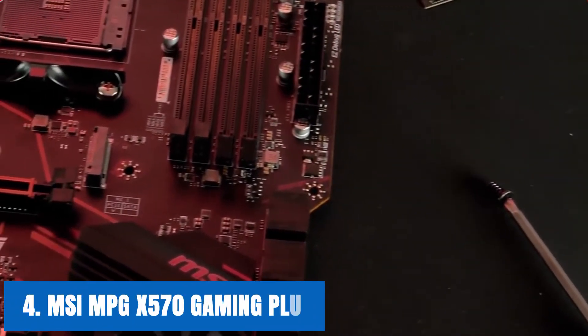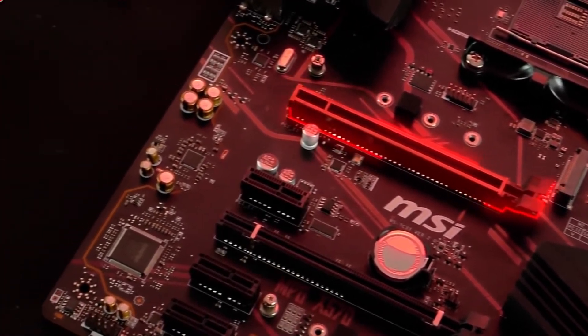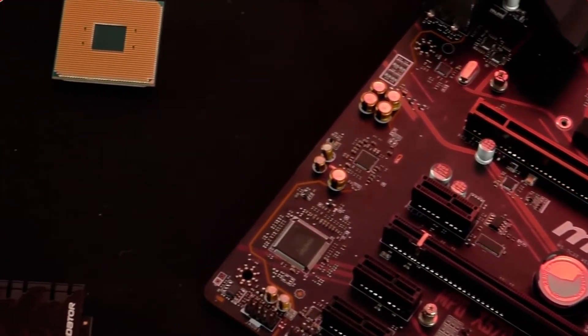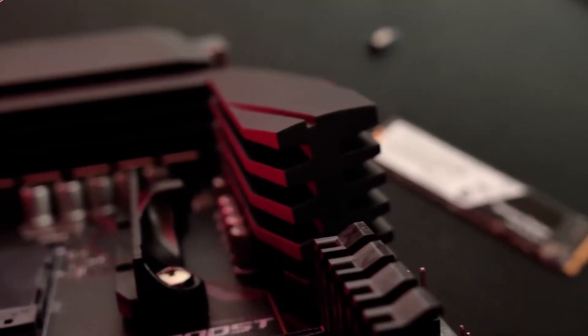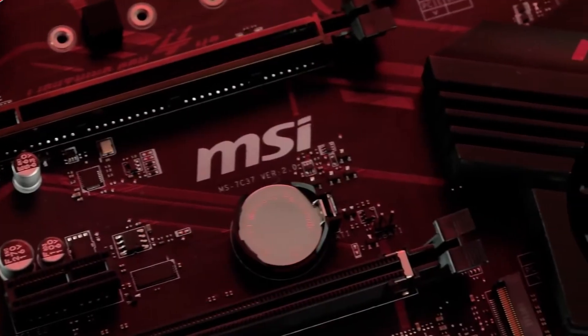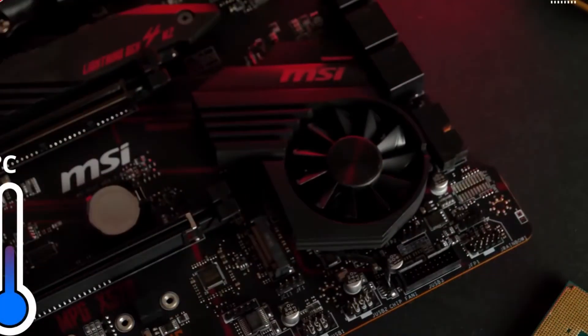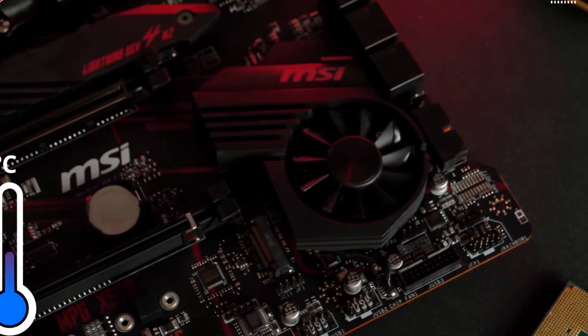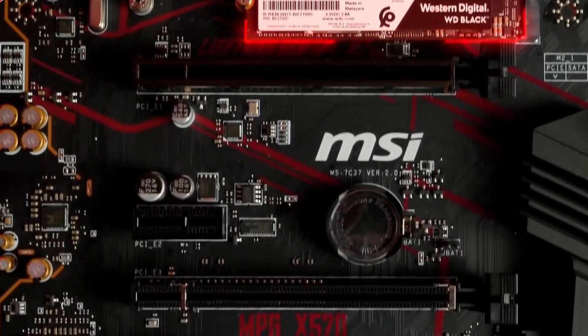At number 4, it's the MSI MPG X570 Gaming Plus. MSI is one of the leading brands in the motherboard market, and they have delivered some of the best boards available. MSI's Core Boost technology is available on this board, which helps in optimizing the power delivery system to provide the ultimate CPU performance. When paired with the Ryzen 5 3600, this board provides some of the best gaming experiences. There is also a Shield FROZR present on the M.2 slot, which can keep the temperature low. The VRM is also really good on this motherboard, which helps a lot when pushing the CPU to its highest clock speeds.